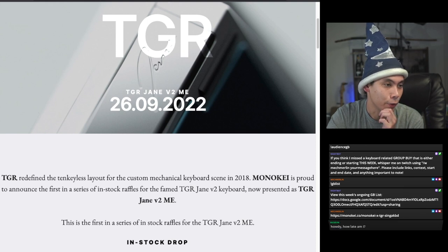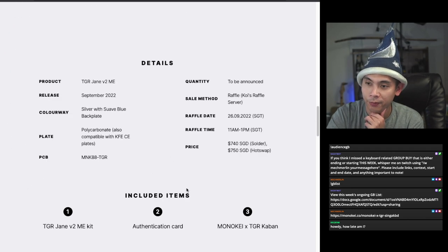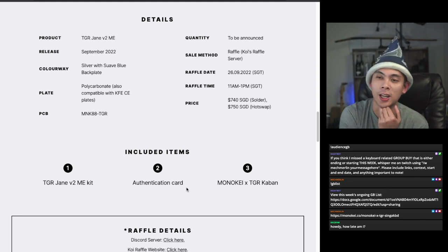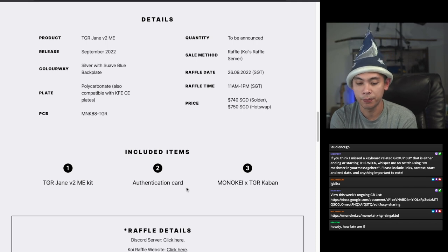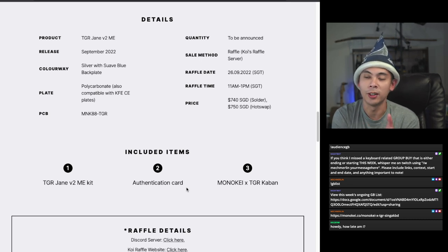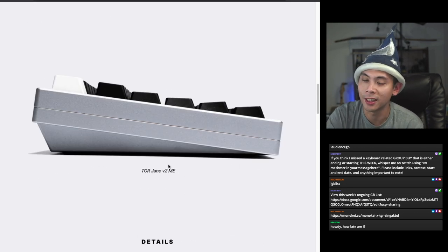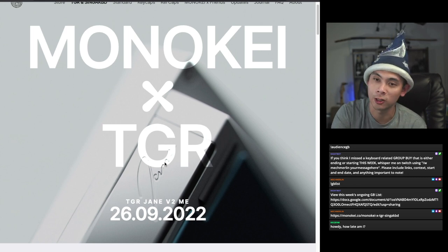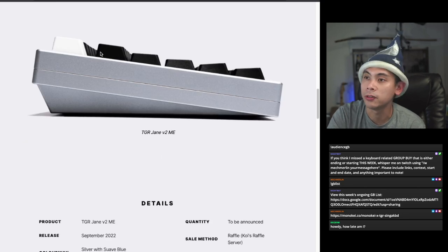Spike Spice says one is ending in 40 minutes. A lot of people on last week's stream said they felt the Jane had an outdated aesthetic, but I argued it's such a genre-defining aesthetic that everyone thinks the Jane looks good. The differences with the ME number one include USB-C as opposed to the original Jane's USB Mini-B. Yeah, ending in 40 minutes if you guys are interested.